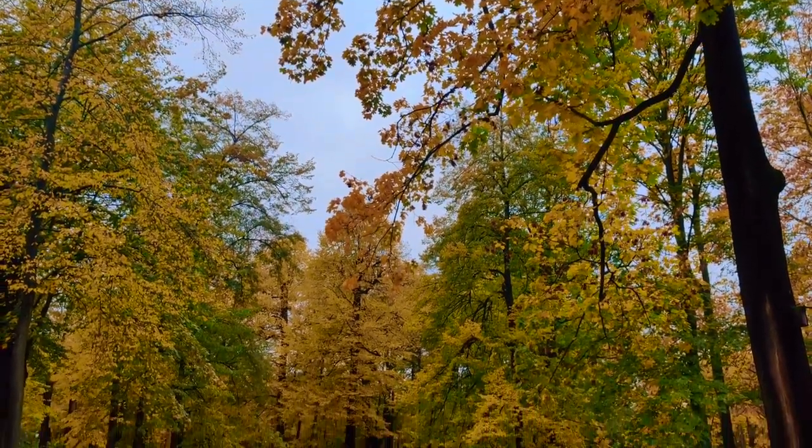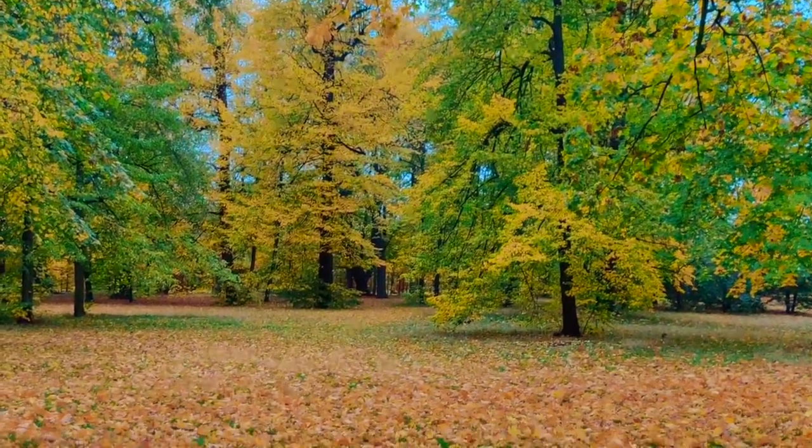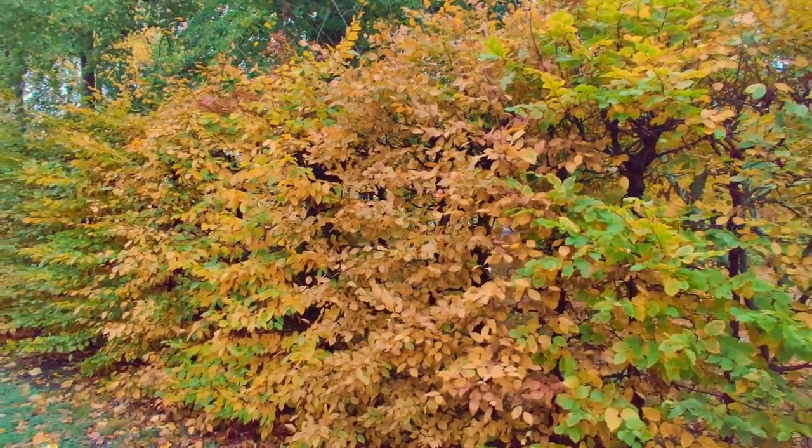There are many other places in the city where you can enjoy the fall colors, but this year I could visit only these many places. I hope next year I would come up with more such places where you can enjoy the true fall colors.